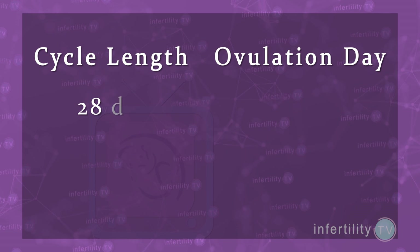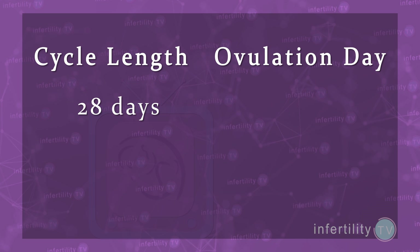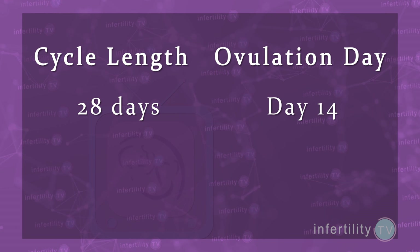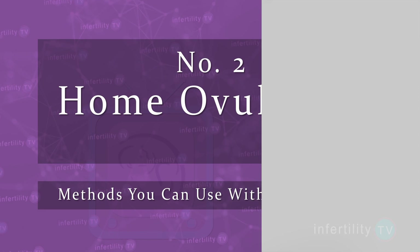So, if you have a 28-day cycle from the beginning of one period to the beginning of the next, then you probably ovulated around day 14. If it was 29 days, then you likely ovulated on day 15, and so on.